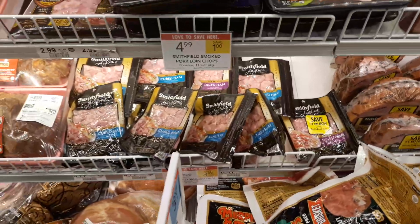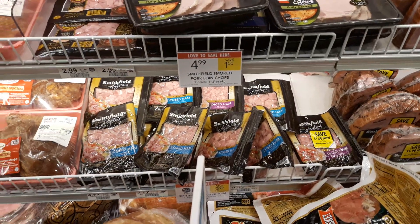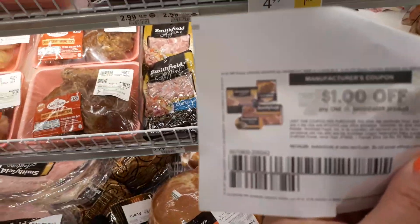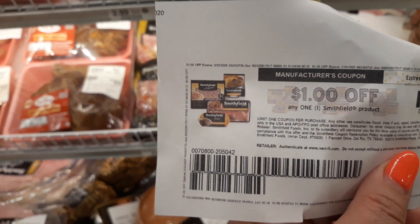Hey guys, Amy with MyCouponingBuddy.com here. I'm going to put the link below to this Smithfield coupon, but if you sign up on the Smithfield website, they'll send you a $1 off one coupon to your email that you can use on any item.